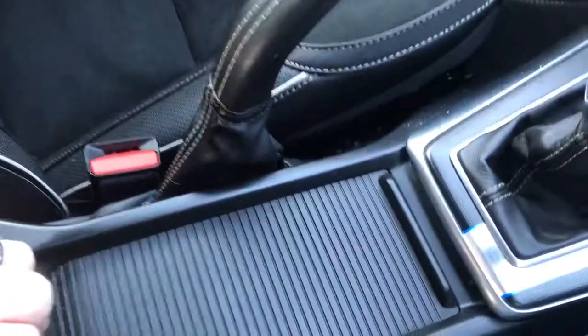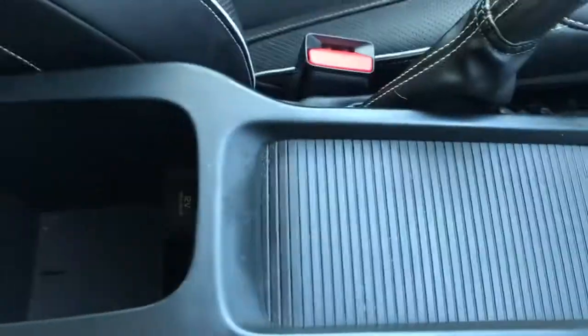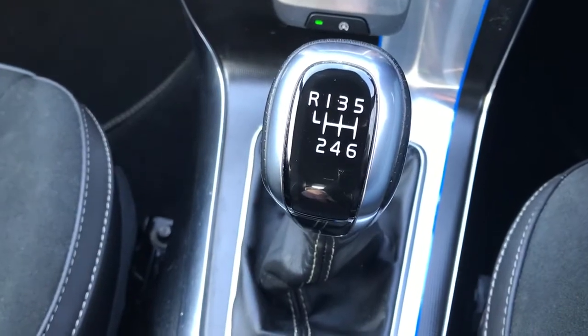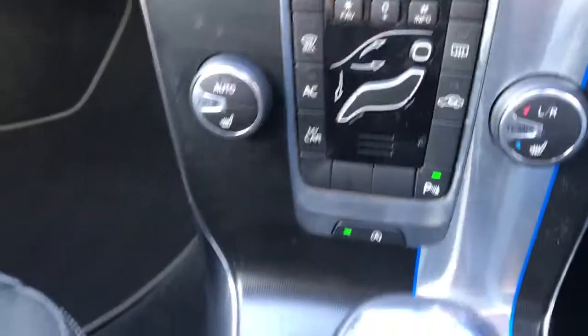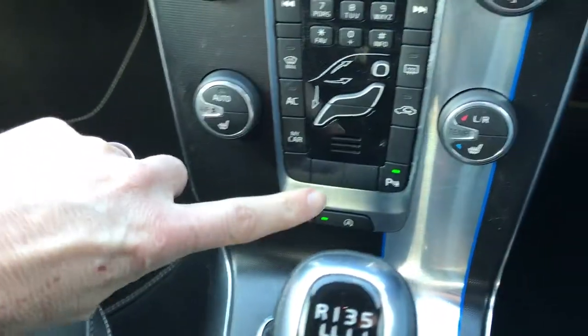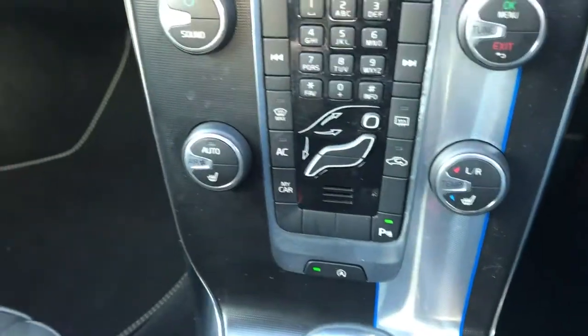It's got automatic lights, an armrest with the AUX connection, dual cup holders, a six-speed manual gearbox, heated seats, and also park assist with an overhead locker.